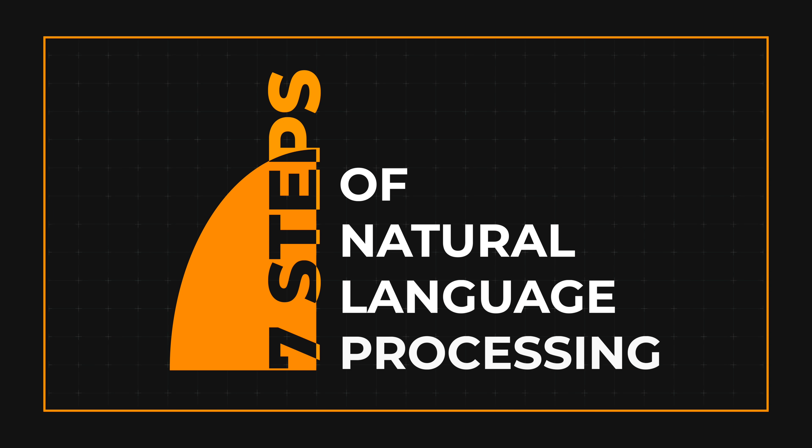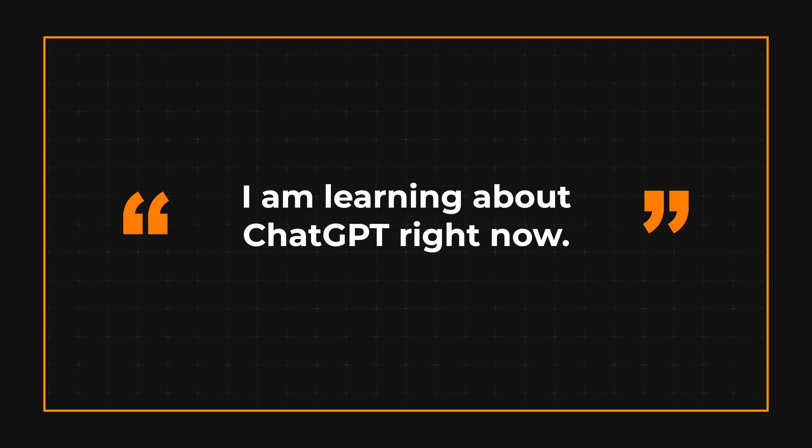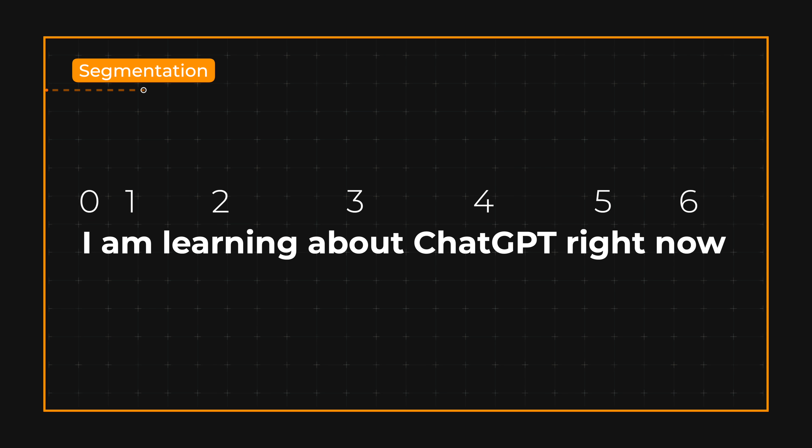Let's start with the understanding part. Computers don't know English or German or Spanish or any other language besides numbers and vectors. So how do we get it to understand what we are saying in the first place? Here is an example of how seven steps of natural language processing might be applied to the sentence 'I am learning about ChatGPT right now.' First is segmentation, where we split the sentence into smaller units or segments that can be processed by the NLP model. We can split it into individual words or tokens.